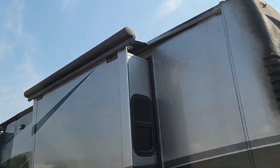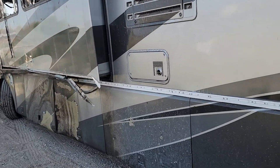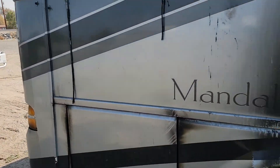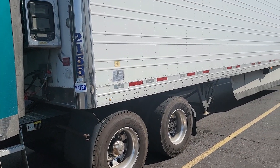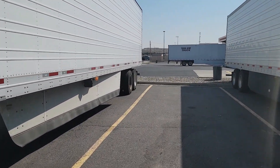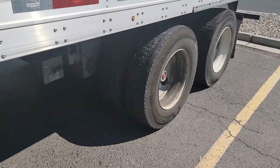Hey look — the Craigslist side. Got some good tires on it. So it's a FEMA trailer. I picked it up from a military base. It's got some tire problems.